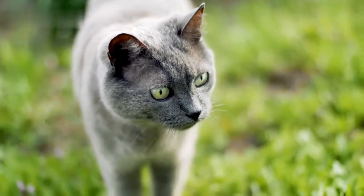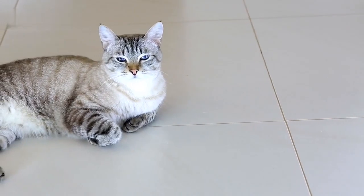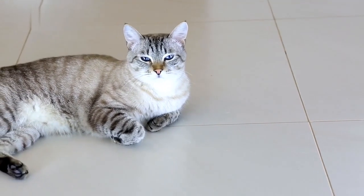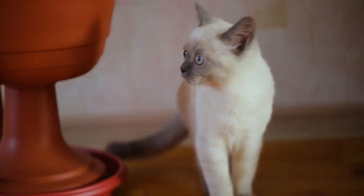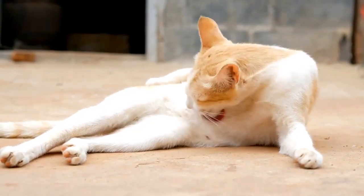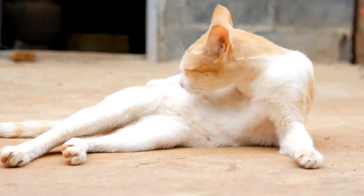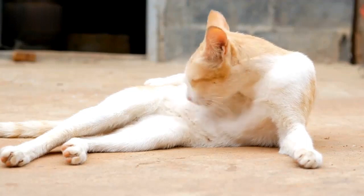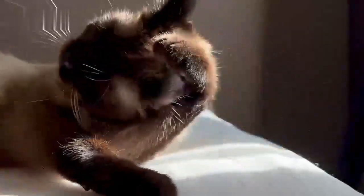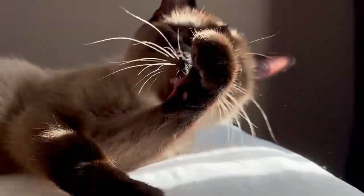Thai cat versus Siamese cat — size. On average, the Thai cat is taller and heavier than its Siamese counterpart. They typically weigh between 8 and 15 pounds, while the Siamese cat typically weighs between 6 and 14 pounds. Additionally, while the Siamese cat is typically between 10 and 13 inches tall as an adult, the Thai cat can be up to 23 inches tall. While the difference is not always this large, you can typically see that the Thai cat is significantly larger than its Siamese counterpart.